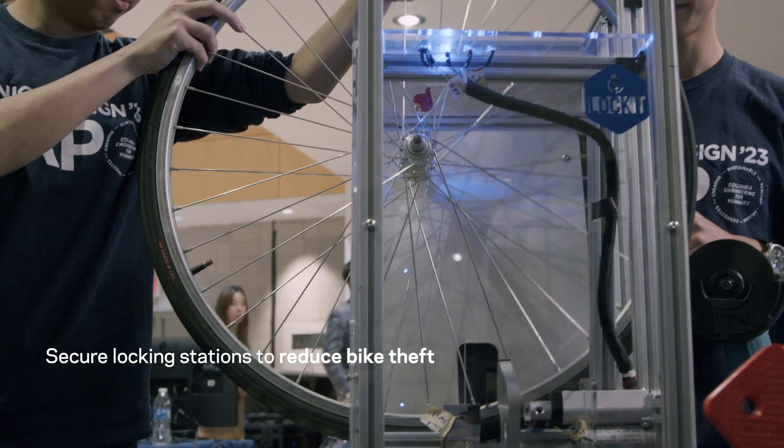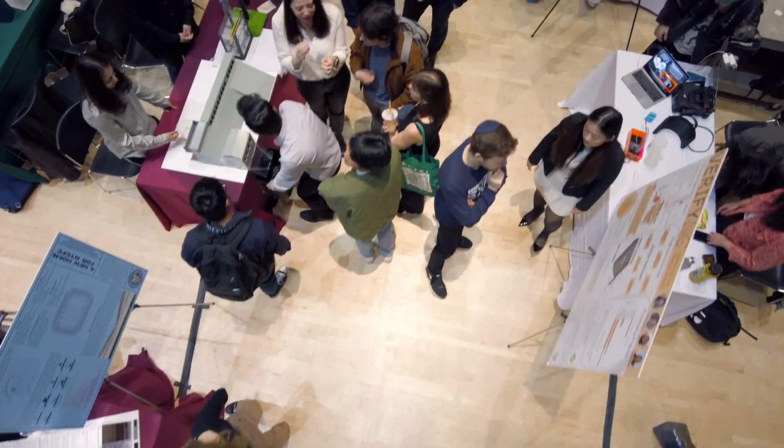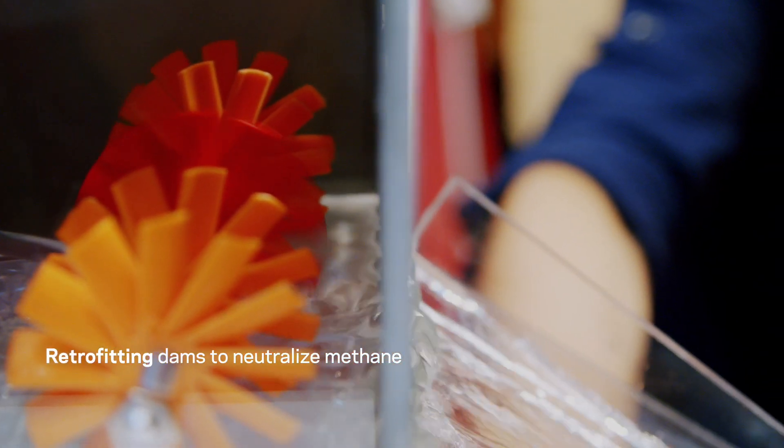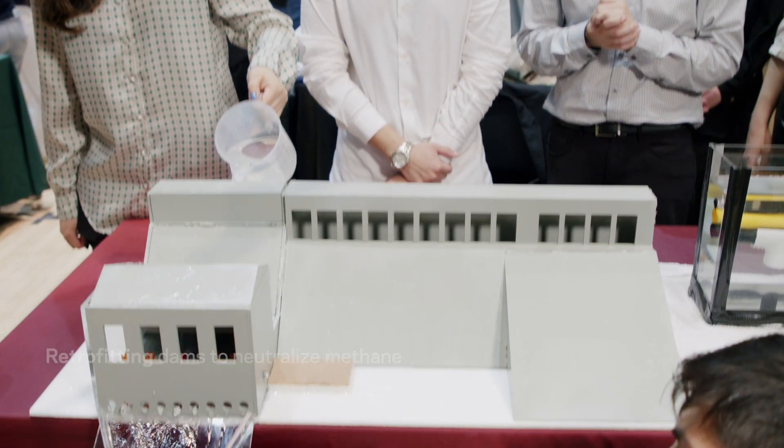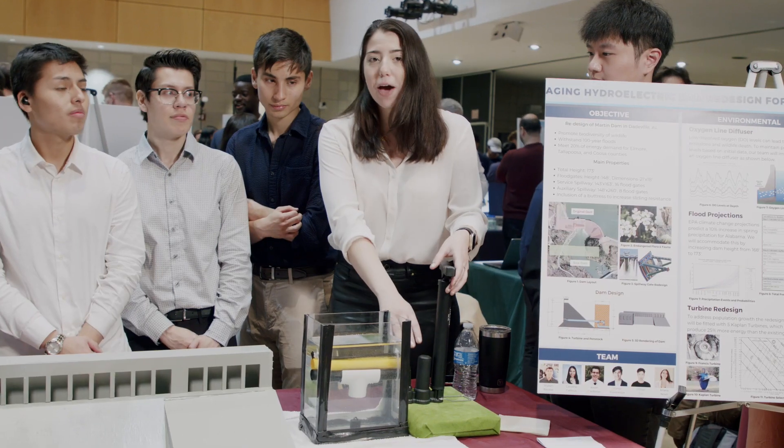We're basically trying to make something like a city bike station, but that can be used with everyone else's bike. Current dams produce a lot of methane into the environment, so this would be pumping liquid oxygen into the reservoir to stop that from happening.